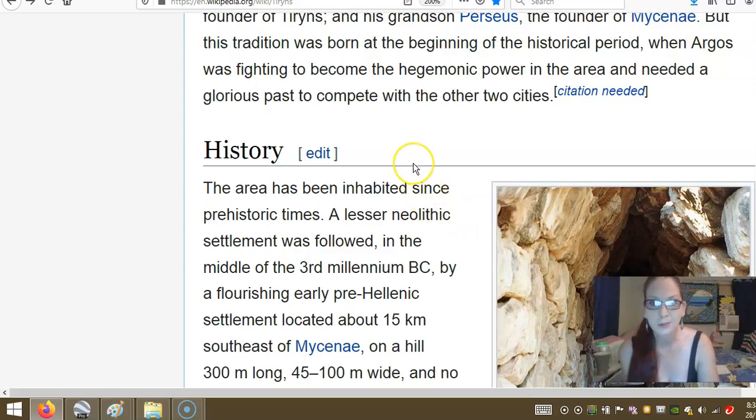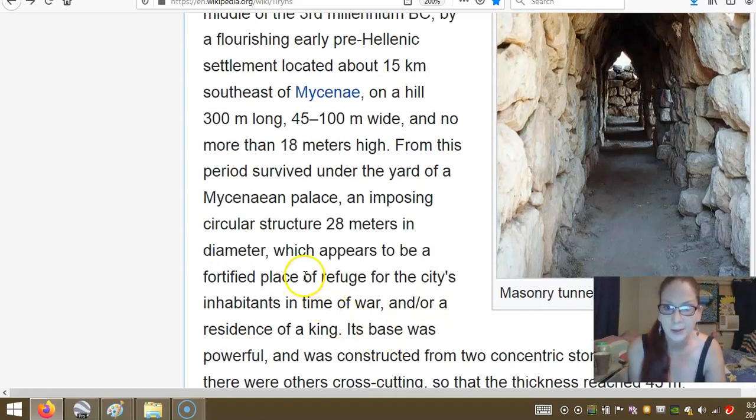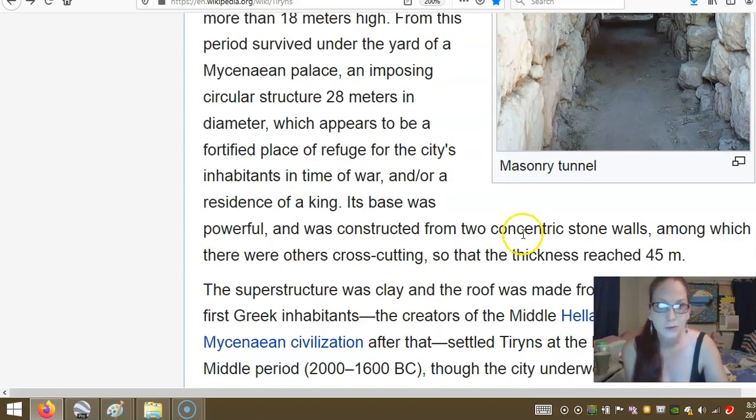The area has been inhabited since prehistoric times. The late Neolithic settlement was followed in the middle of the third millennium BC by a flourishing early pre-Hellenic settlement located about 15 kilometres southeast of Mycenae, on a hill 300 metres long, 45 to 100 metres wide, and no more than 18 metres high. From this period survived a yard of the Mycenaean period — an imposing circular structure 28 metres in diameter, which appears to be a fortified place of refuge. This base was constructed from two concentric stone walls with two cross-cutting walls, so the thickness reached 45 metres.